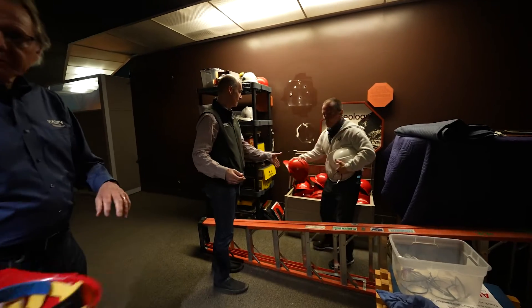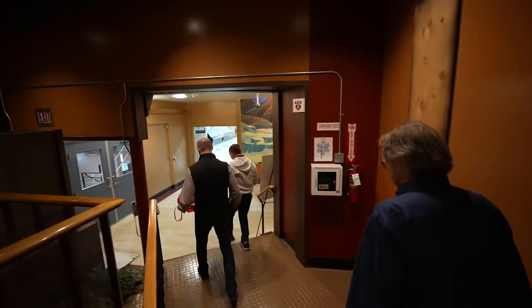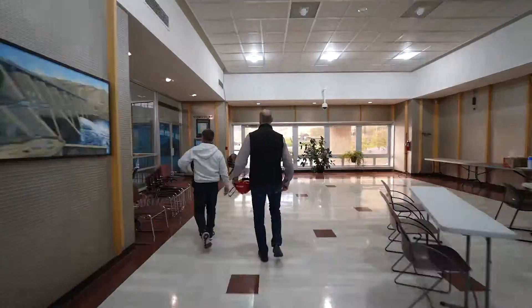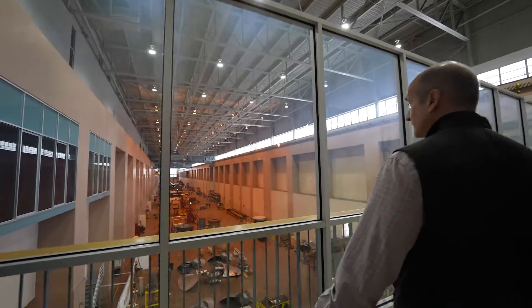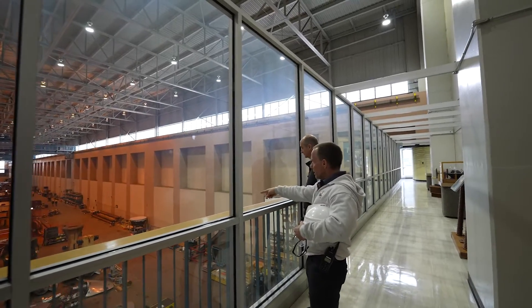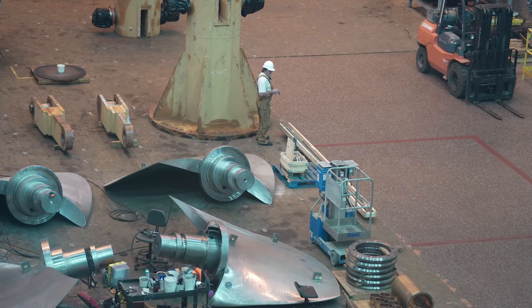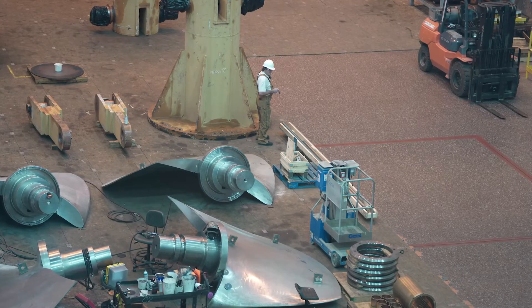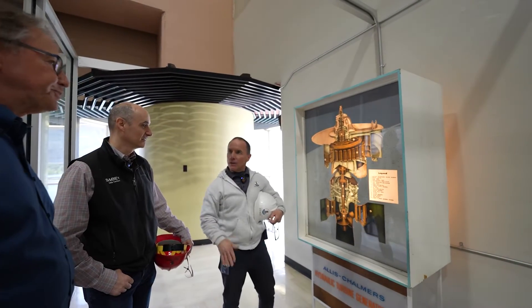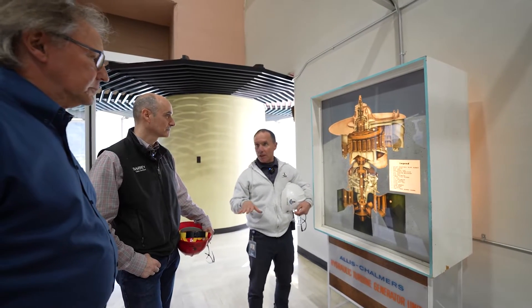We're picking up hard hats. You're looking at some turbine blades on the floor — each one of those blades is stainless steel, 17,500 pounds apiece. This is a good schematic to let you know where we're going, because when we go in there, it's going to be about 100 decibels and you're not going to be able to hear a word.